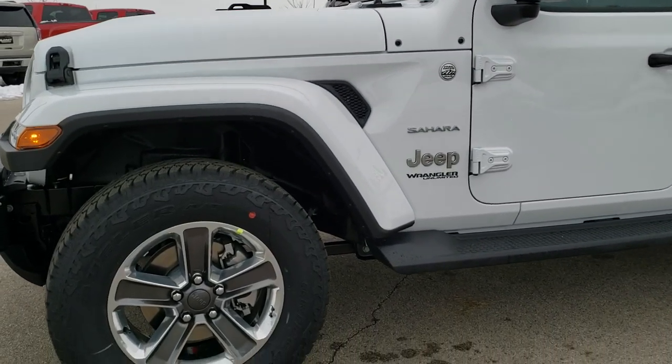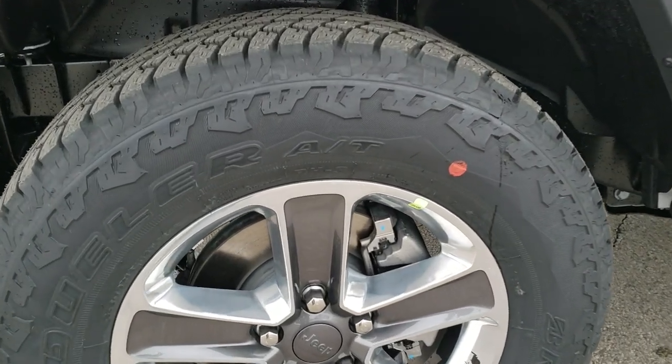If you want to check out more pictures of this Jeep, in the upper right-hand part of the screen there's a link right to our website, so click that and check us out there.